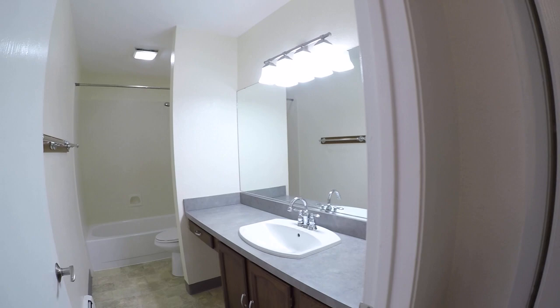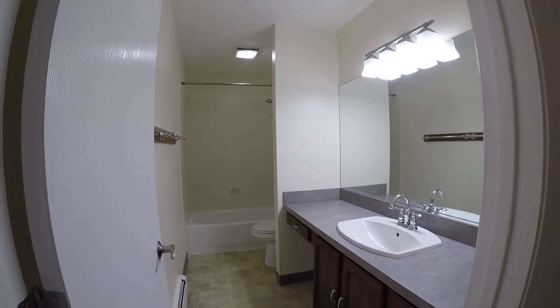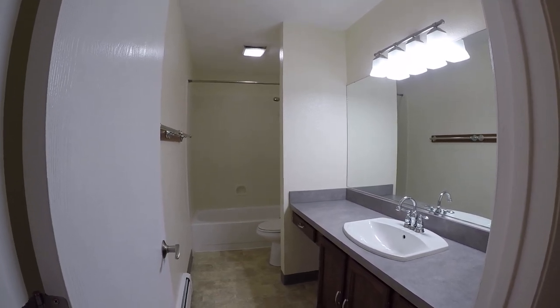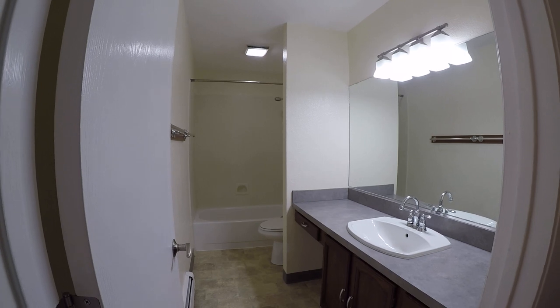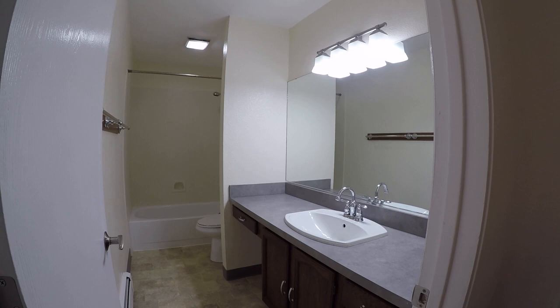And here is the upstairs full bath. You've got a tub with a single-piece surround around the back, toilet, vanity, a little cubby for putting in a trash can — that kind of thing — and a sink.